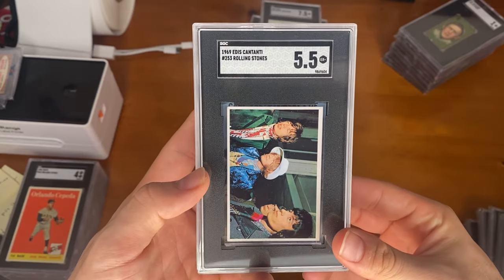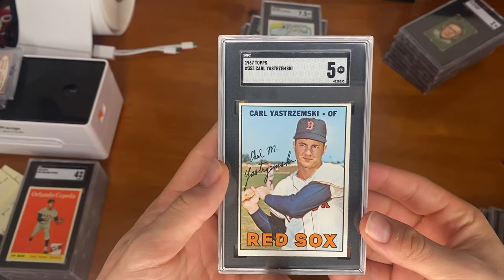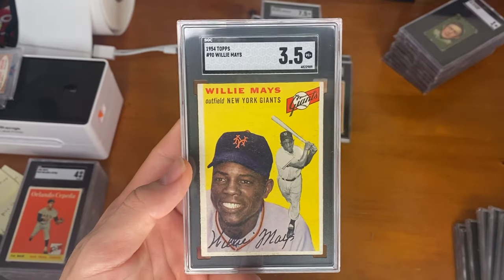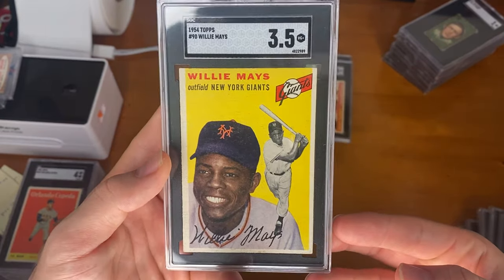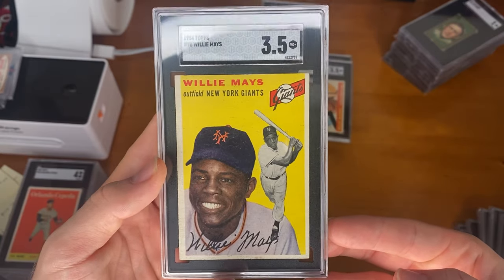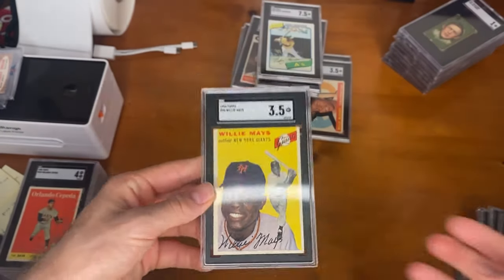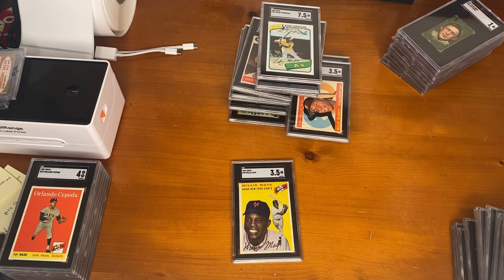Rolling Stones Cantini card. 1967 Topps Carl Yastrzemski. And the final card, a 1954 Mays — really nice-looking card. I actually thought it would get a little bit more than a 3.5, but not a terrible grade, and a great card to end us off today. Thank you all for tuning in as always, and we hope to see you around in the next sub.